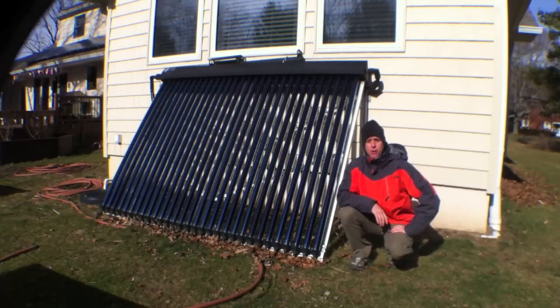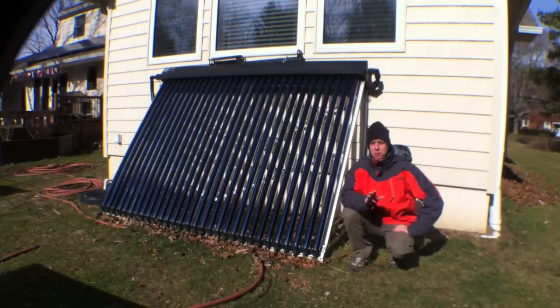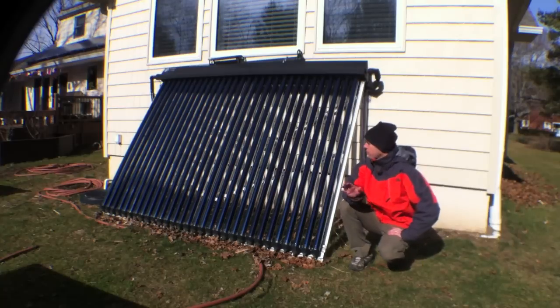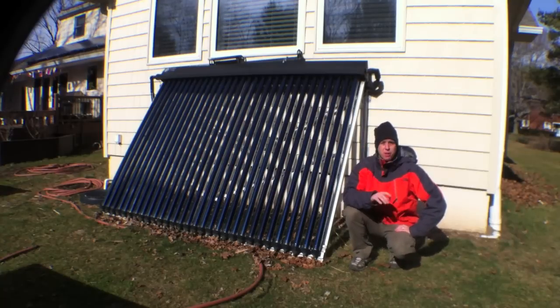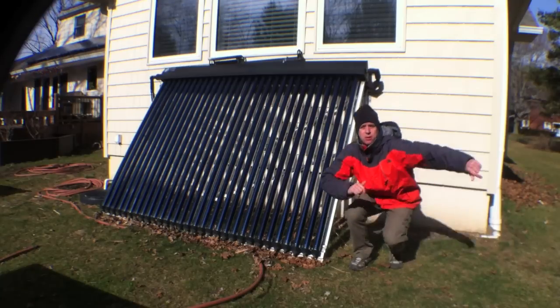Hi, I'm Ed Hammerly from NJ Renewable Energy. I've done a bunch of videos on solar thermal, but one thing people seem to miss still is that you can make hot water when it's really cold. You can check out my other videos to get into greater detail, but I just wanted to show you one quick thing here. It's about 25 degrees out today, and we're producing some significant hot water today.